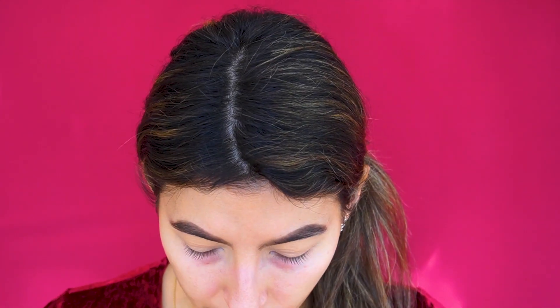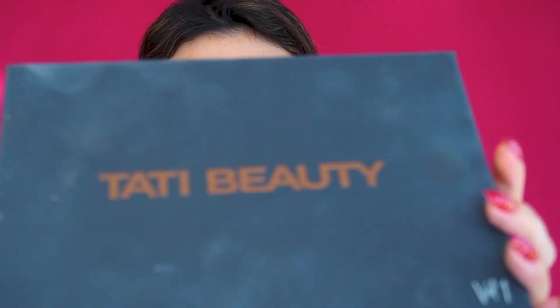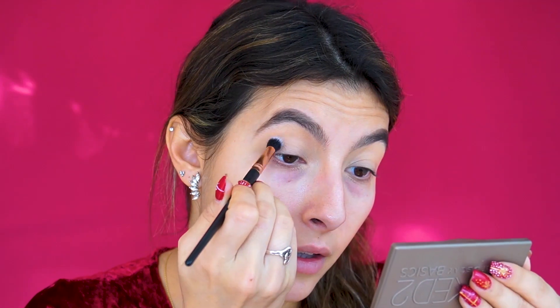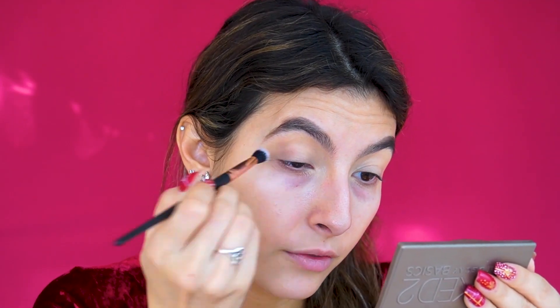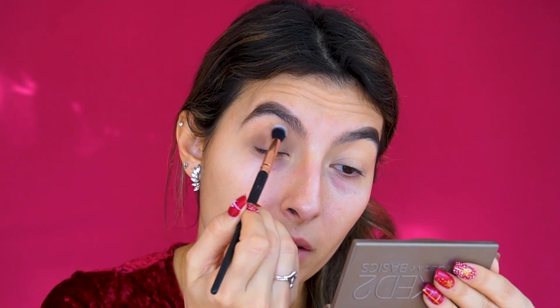Now that the concealer is blended, I have a bunch of palettes here with so many cranberry shades. I'm going to start with the Huda Beauty palette and combine it with the Petty Beauty palette. I'm using my Beauty Bay round blending brush and starting with the shade Musk as a transition shade, placing it on the outer corner and in the crease, then blending it out.